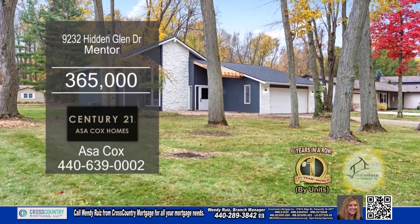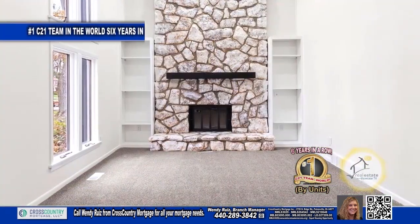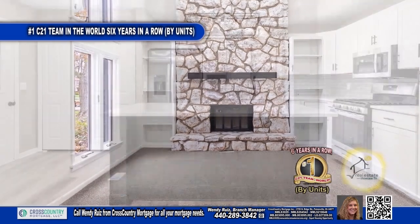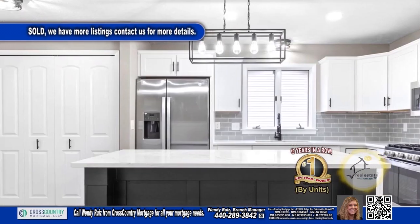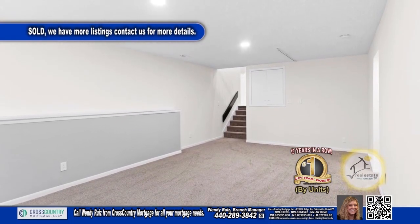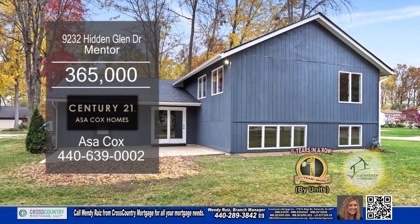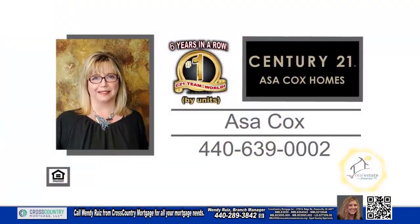This colonial in Mentor boasts four bedrooms and three baths. The living room offers a vaulted ceiling and a fireplace. The kitchen has quartz countertops, an eating area, and all the appliances remain. The lower level has a family room and a bedroom with an attached bath. Outside, you'll find a patio overlooking the spacious yard. Plenty of updates found throughout. Contact the number one Century 21 team in the world by units, Asa Cox Homes.